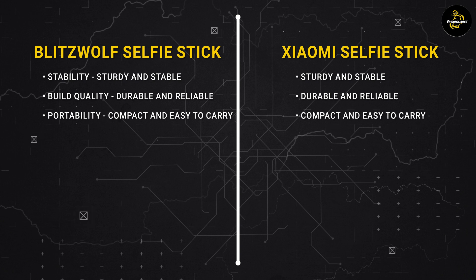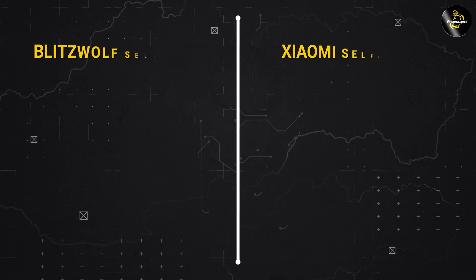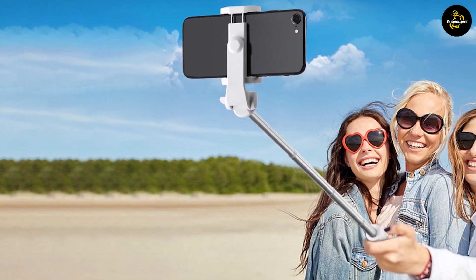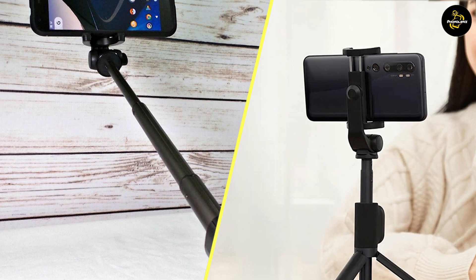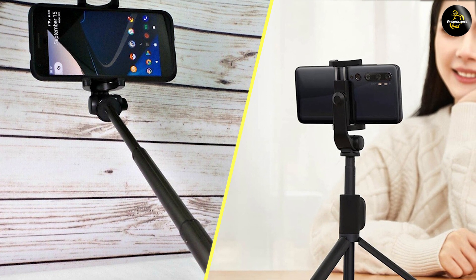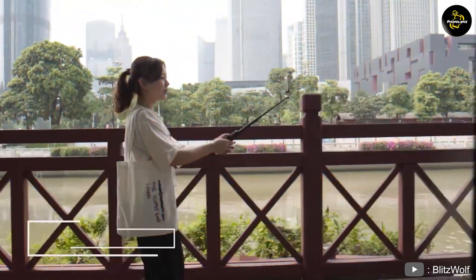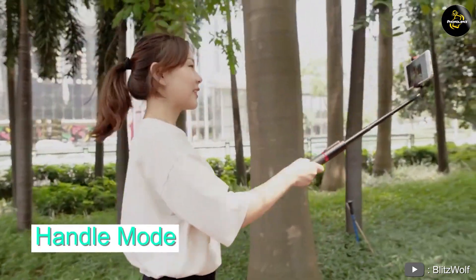And there you have it, folks. We've compared the BlitzWolf and Xiaomi selfie sticks in terms of design, compatibility, controls, and price. It's clear that both options have their own strengths, so it ultimately comes down to your personal preferences and needs. That concludes our Tech Showdown today — we hope this comparison has helped you make an informed decision. Don't forget to tune in next time for more exciting tech battles. Stay tech savvy and capture those amazing moments with the perfect selfie stick choice. Until next time, goodbye!